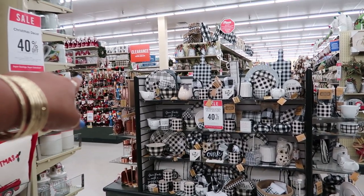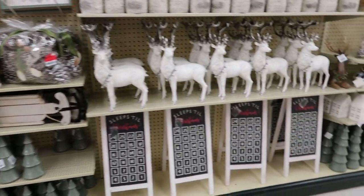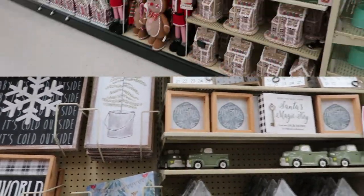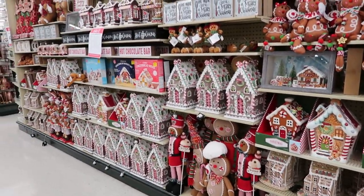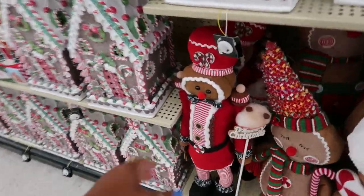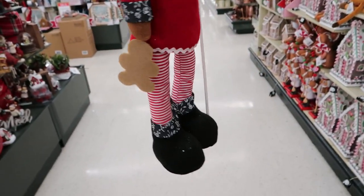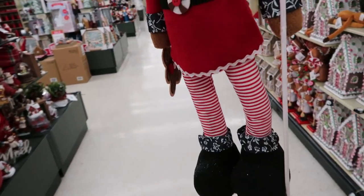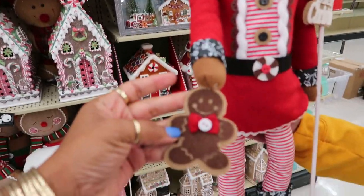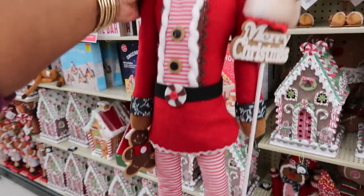Oh, look at that table back there with all the nutcrackers on it! Oh my gosh, I came around the corner and my eyes almost popped out of my head. Oh my goodness, look at the nutcracker — he is so precious! Look at him — he's coming home with me. He's holding a gingerbread! My daughter said he's a gingerbread man holding a gingerbread — that's cannibalism!